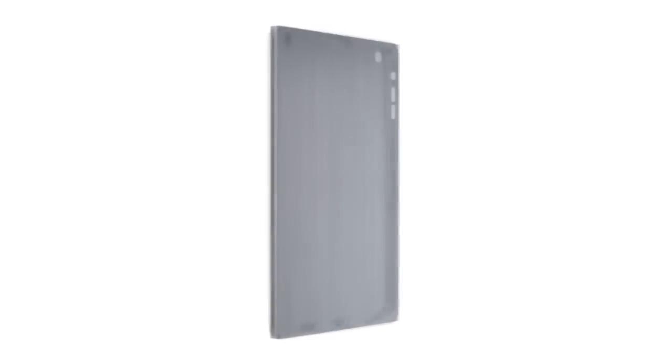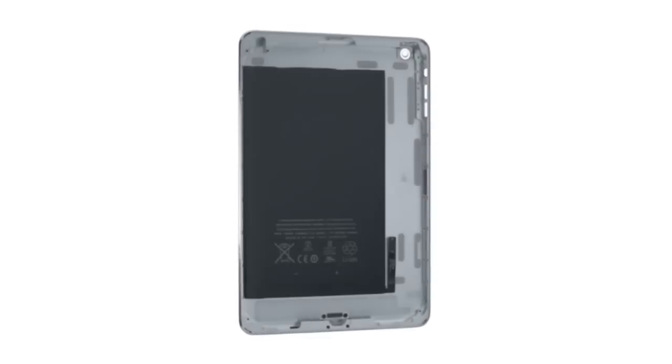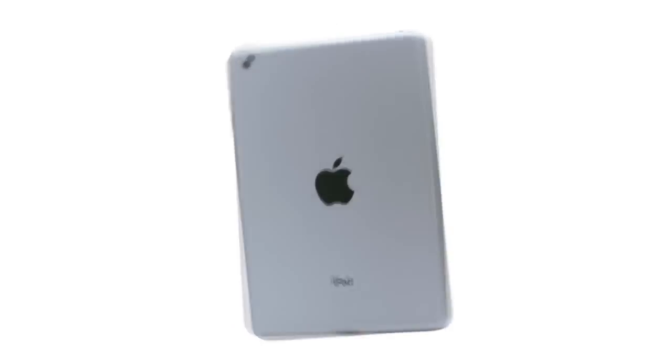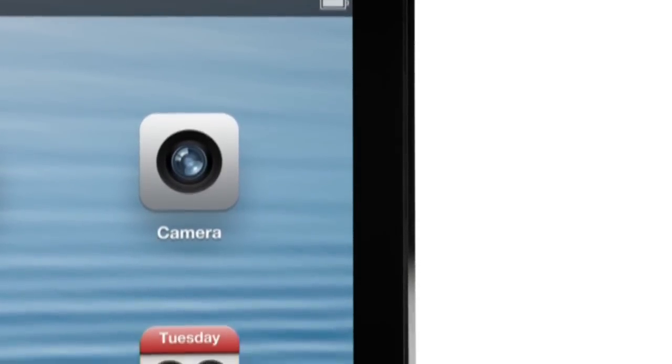We have continued to develop our unibody process. There are essentially two parts to the enclosure — the glass and the aluminium — and that junction where the two parts actually come together is incredibly important. The diamond cut chamfer meets seamlessly with the glass, and I think it's a beautiful detail that further reduces parts and actually makes it more durable.